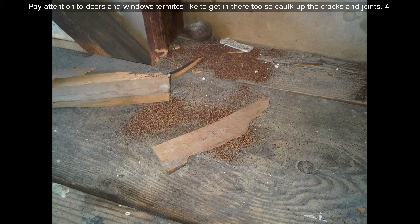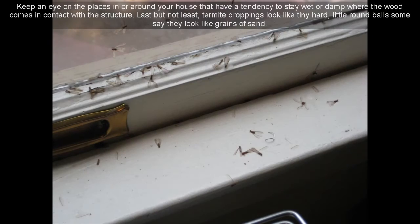Pay attention to doors and windows — termites like to get in there too. Caulk up the cracks and joints. Keep an eye on the places in or around your house that have a tendency to stay wet or damp where the wood comes in contact with the structure.